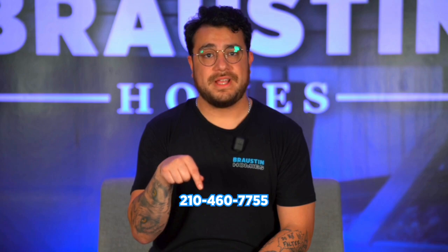Or give us a call at 210-460-7755 so we can help make your home ownership dreams come true.